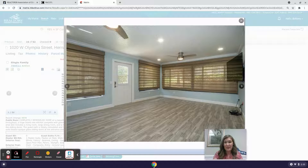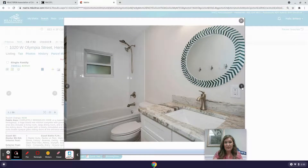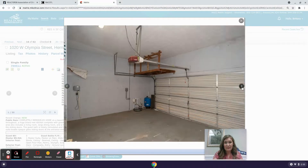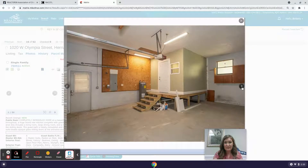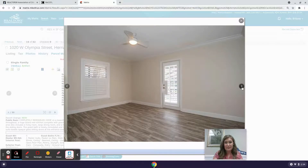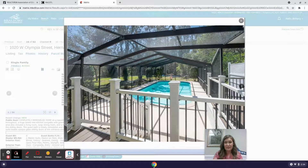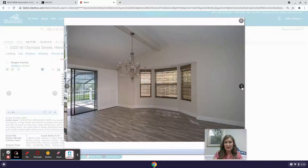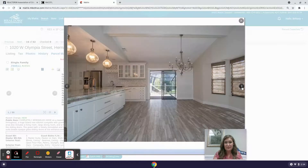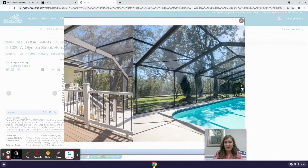There looks to be a family room, a laundry room with lots of storage, and an in-ground pool. Just a really lovely home.